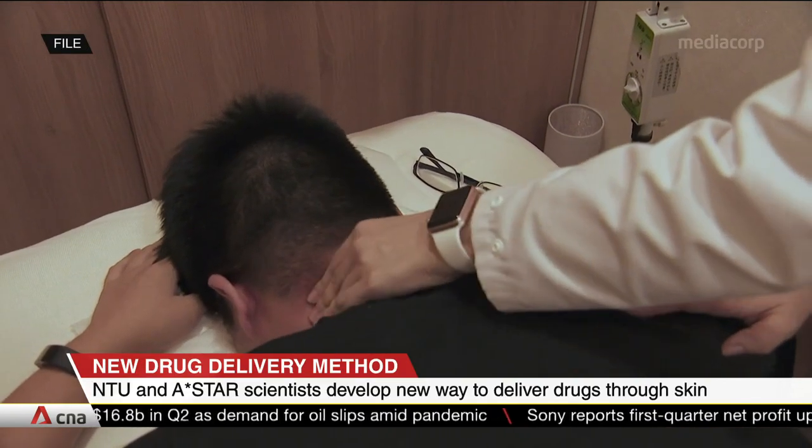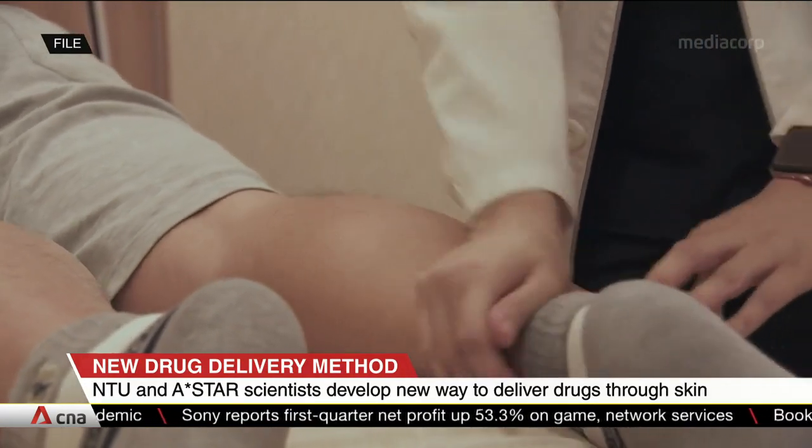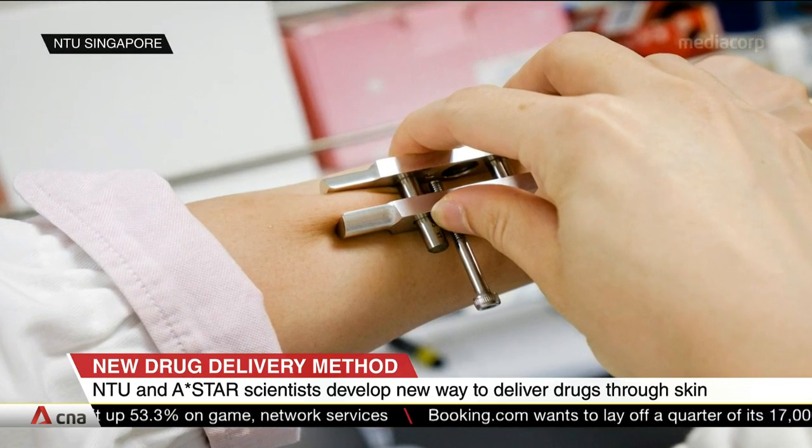Inspired by traditional Chinese medicine tuina massage, the tool also lets users control the precise amount of pressure, which potentially allows delivery of a larger variety of drugs.